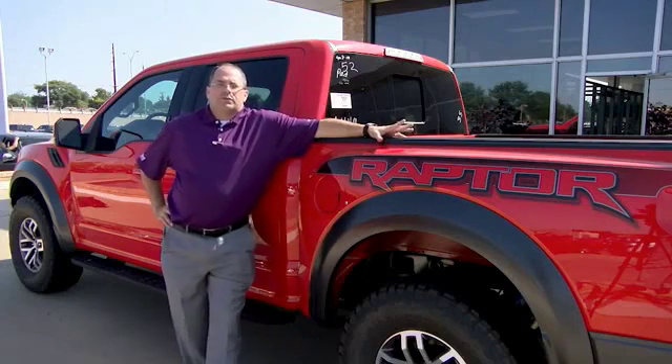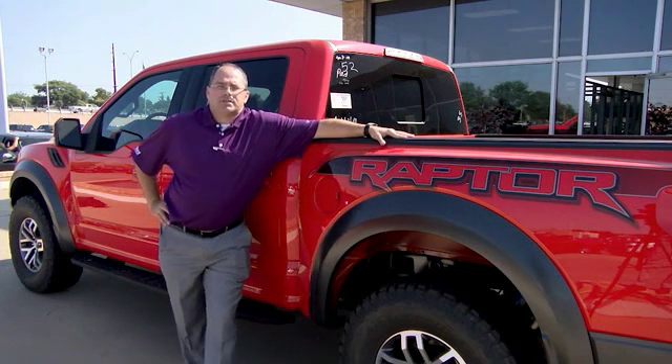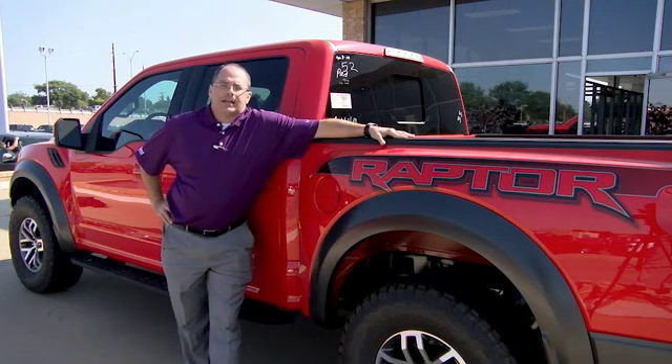Hey guys, Jace Foster here, Pollard Friendly Ford. I want to thank you for taking the time today to check out this video. If you have any questions, give us a call or come and see us, South Loop 29 in Indiana.